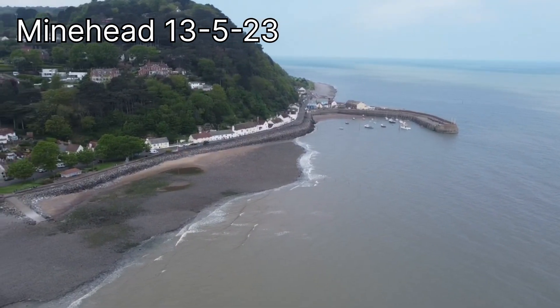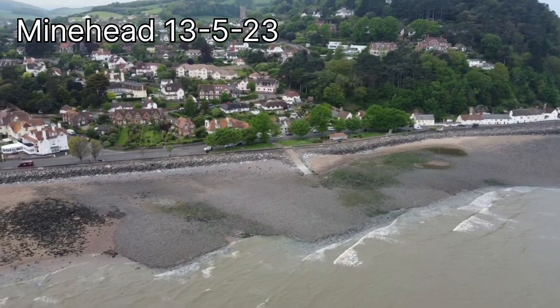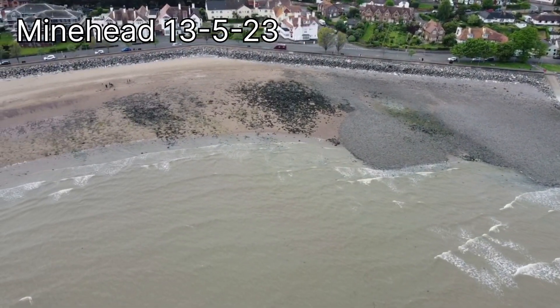As the camera starts to spin we begin to face west and then south, and we'll start to travel east along the coastline. We move past the small harbour, and then we see the town of Minehead, which is defended in various ways. Most obviously, you may be able to make out the sea wall, with rock armour in front of it.